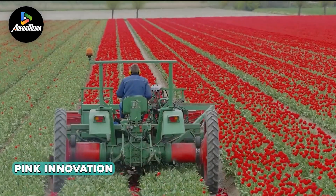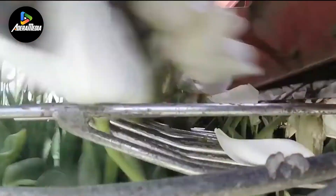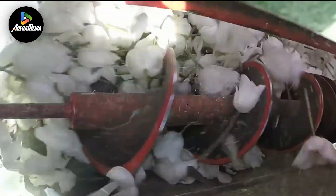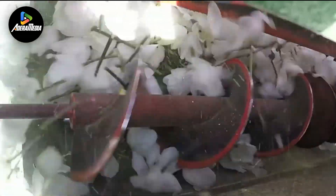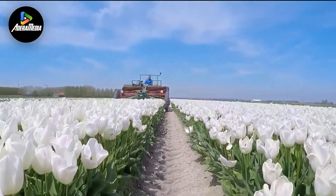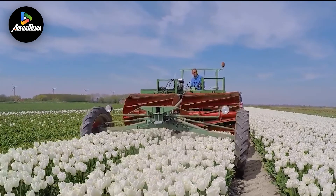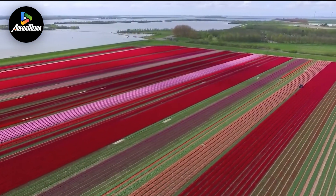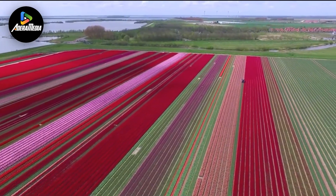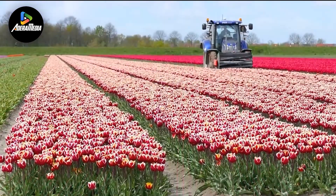Up next we have Pink Innovation, a pioneering force in the realm of flower cultivation machinery with a rich history of innovation. In 2019, the culmination of their dedication to advancement manifested in the DeRose Ruyer Harvester. This specialized machine revolutionizes flower harvesting through the utilization of a large mortar or conveyor belt. A key advantage of the conveyor belt mechanism is the elimination of reflections on the mortar, enhancing precision in the harvesting process. The introduction of four-wheel steering further distinguishes this harvester, enabling swift turns at headlands and improved maneuverability.